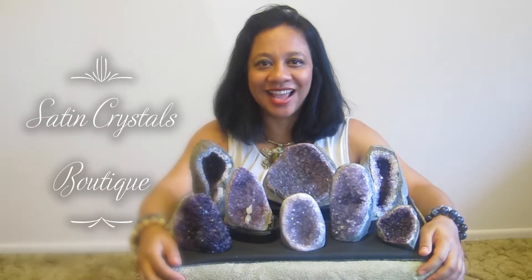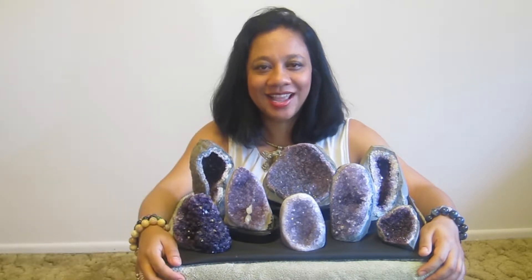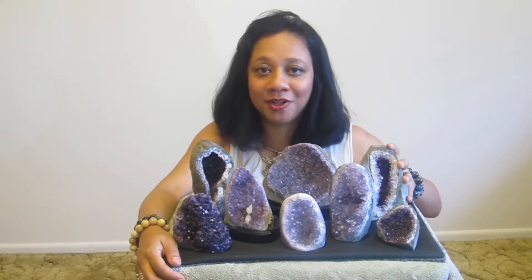Hi, I'm Lisa Satin with Satin Crystals. Today I'm surrounded by amethyst desktop geodes. Amethyst is loved around the world for its spiritual energy and beautiful purple color.